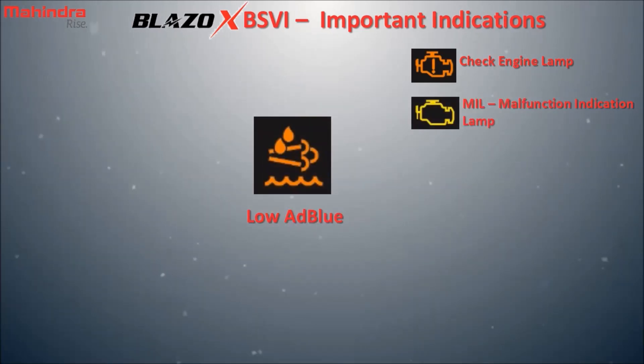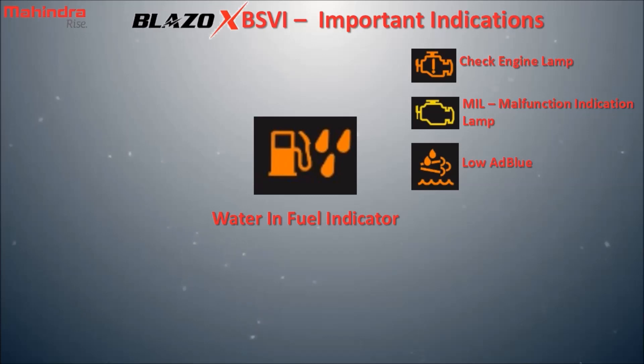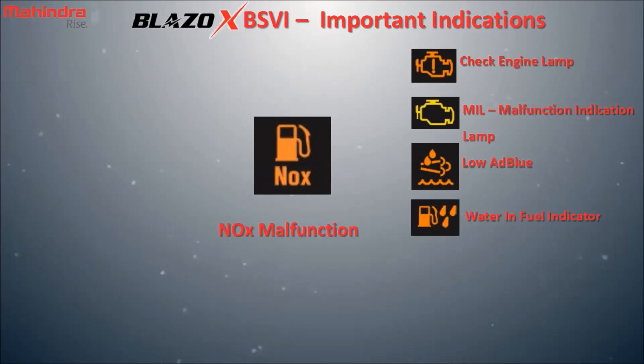Low AdBlue: the level of AdBlue is low in the AdBlue tank. Water in fuel: the amount of water in diesel is more than the limit, which is harmful for the fuel system. NOx malfunction: there is a NOx related problem in the engine or exhaust system.